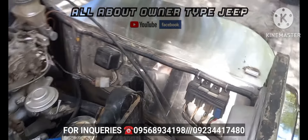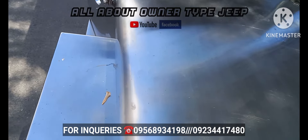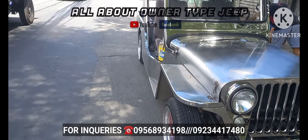Bagong wiring na rin po pala. Sa tropa po natin to.